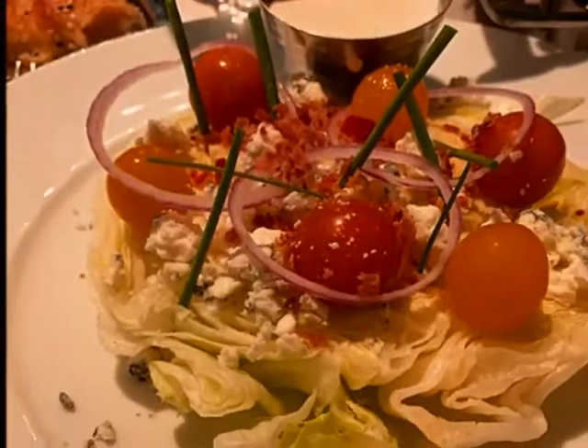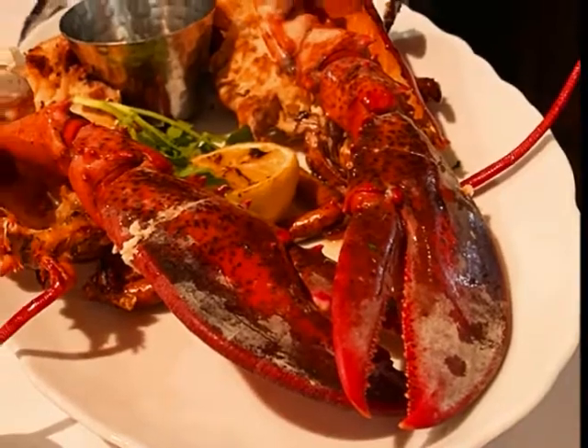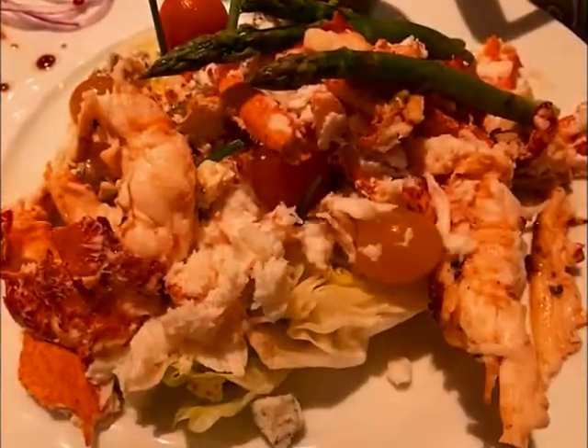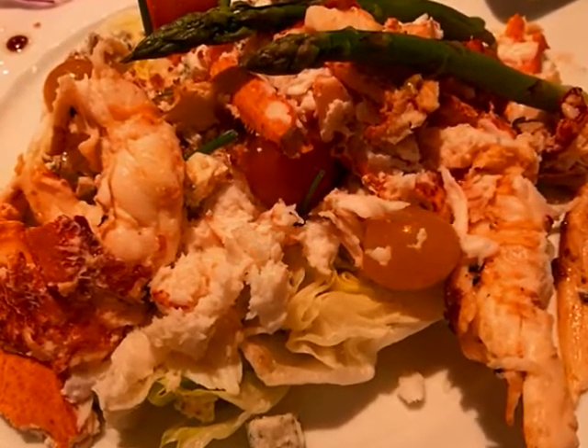I ordered a wedge salad, a side of asparagus, and a whole cold-water lobster. Our waiter cleaned and picked out all the lobster meat — he just kept going and going. I think he got it all. Now that's a lobster salad — lobster with a little lettuce. It was more than fantastic.